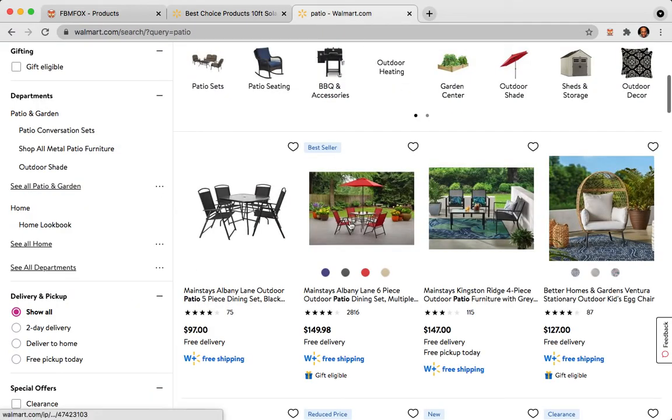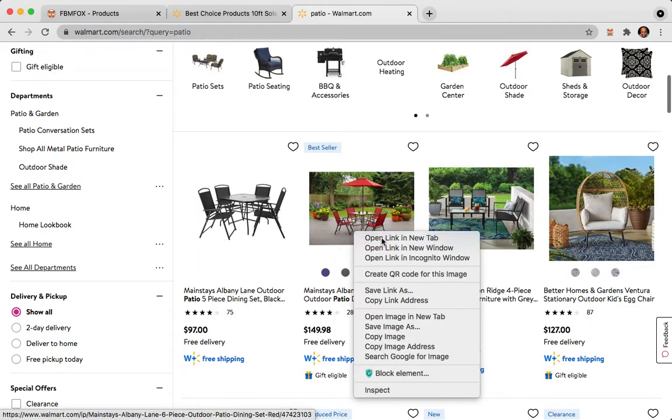Let's try another item so you can get the hang of this — it's real easy, just a couple of clicks and you're good to go. Since it's summertime right now in the US, a lot of people are looking for this type of item. We have another one with a four-star rating, 2,816 views, and it's $149. So you're just going to open a new tab.